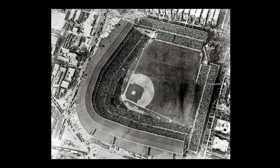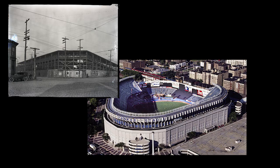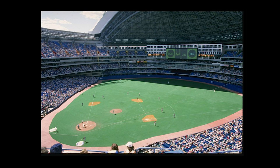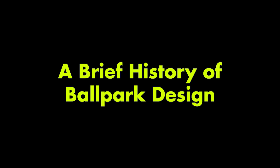If baseball is America's pastime, then perhaps the baseball stadium is America's architecture. For over a century, baseball stadiums have reflected the changing tastes and ways of life of fans and the culture around them. This is a video about the history of ballpark design, from early days to the present, looking at what has made baseball stadiums one of the most fascinating types of architecture in America.